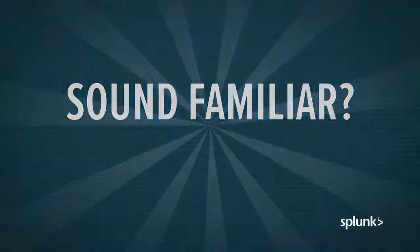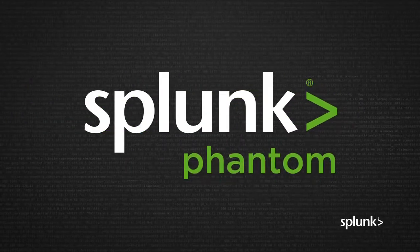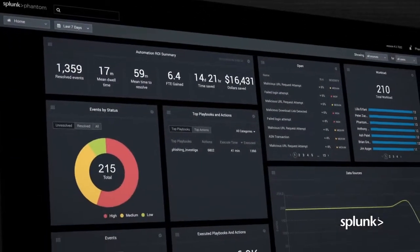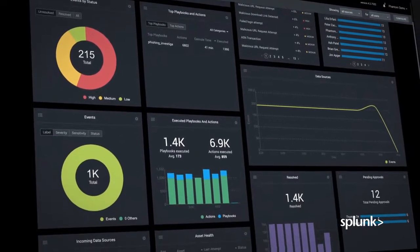Sound familiar? Fortunately, there is a better way. Force-multiply your efforts with a Splunk Phantom security orchestration automation and response platform, SOAR. Phantom integrates your team, processes, and tools together so you can bring your best defense forward.